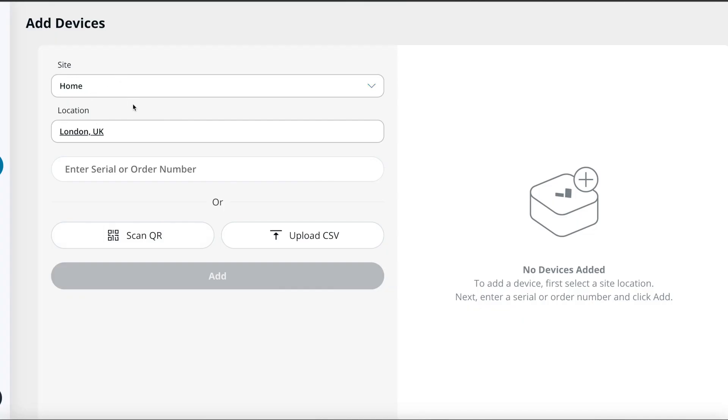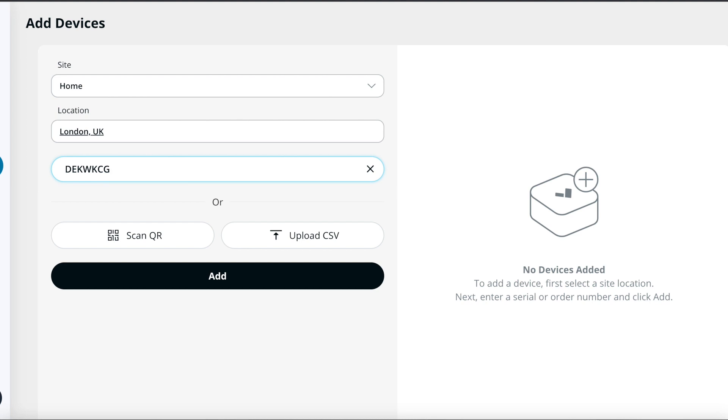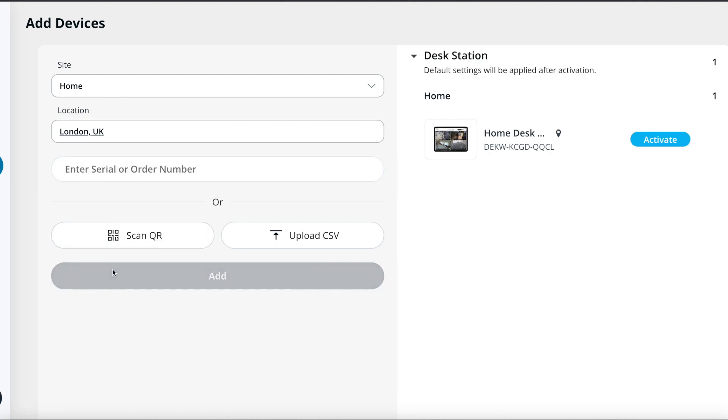Secondly, if somebody were actually to steal the iPad, you'll be able to see where it is and also delete data remotely. As I open the Desk Station up, I get presented with a screen asking me if I want to set this up as a desk station — I click 'Let's get started' and I am presented with a serial number. The way you add the Desk Station is by taking this number and inputting it into your devices tab. I'll click 'Add devices', select the site, type in the serial number, press add — a desk station appears — and I click activate.